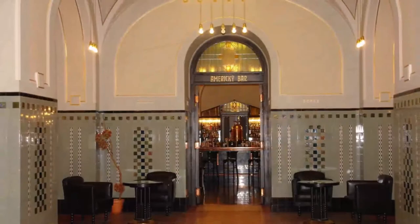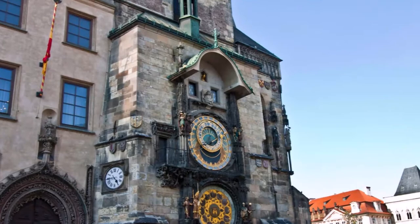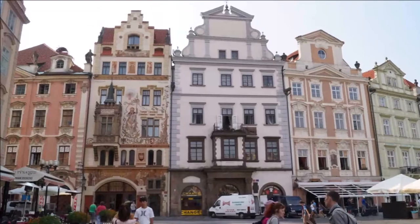In the center of the Old Town Square, the Jan Hus Memorial dominates, reminding all Prague residents and visitors of one of the most significant and world-renowned Czech historical figures. The memorial represents Jan Hus, a religious reformer who was burned for his unshakable beliefs at the stake in Constance in 1415. The Secession Bronze Memorial was dedicated in 1915, on the 500-year anniversary of Master Jan Hus's martyrdom.